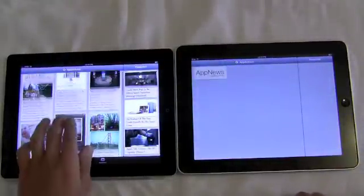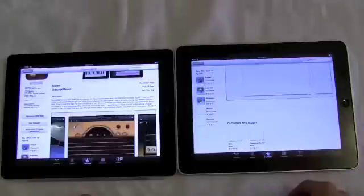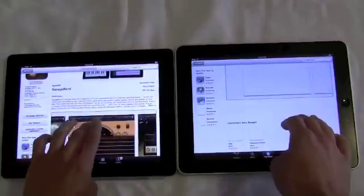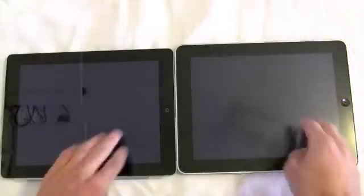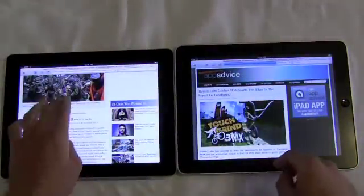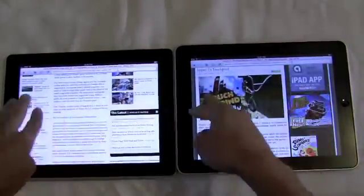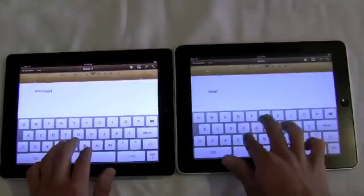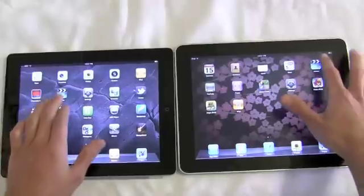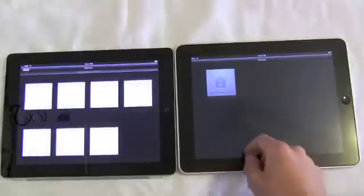Every single time you notice how much quicker the iPad 2 loads up an app compared to the iPad 1. Each time you go into a new app, there's just a second longer hesitation before you can actually interact with the app on the iPad 1 compared to the iPad 2. It seems as soon as you load into an app on the iPad 2, you are using the app. It's not really the case on the iPad 1. You don't notice it as much until you see the direct comparison with both devices side by side.